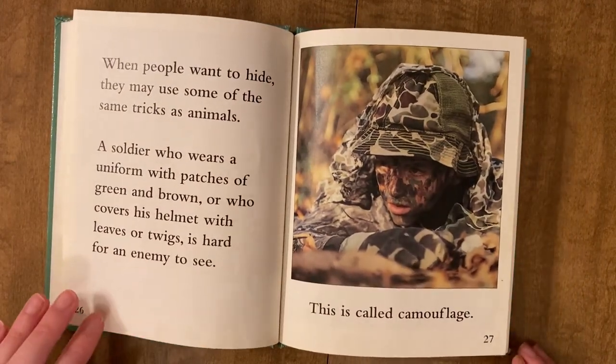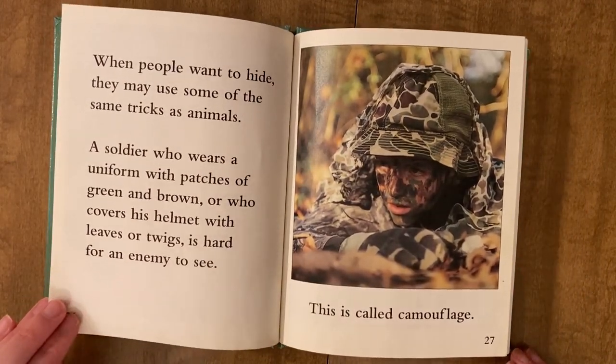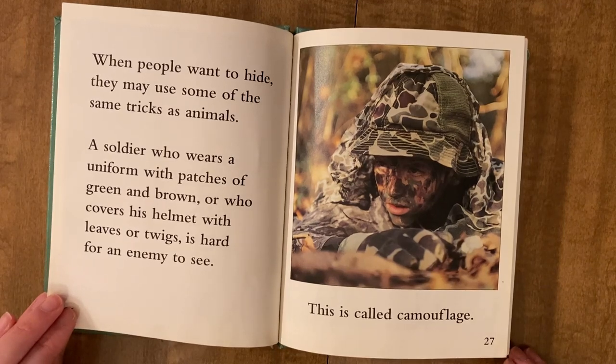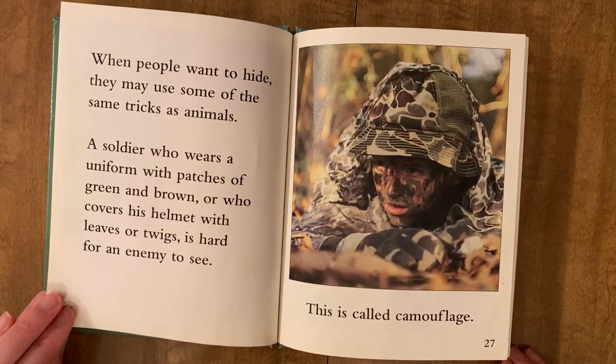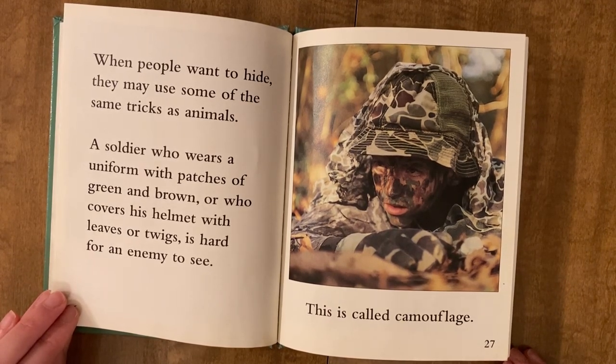When people want to hide, they may use some of the same tricks as animals. A soldier who wears a uniform with patches of green and brown, or who covers his helmet with leaves or twigs, is hard for an enemy to see. This is called camouflage.